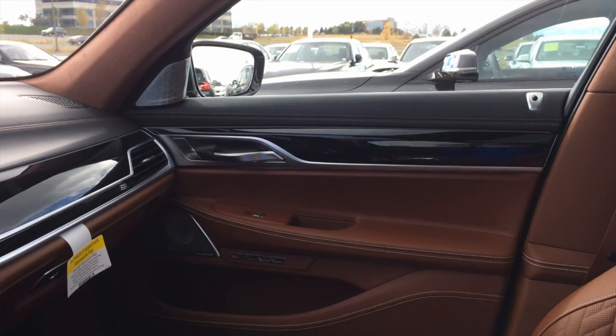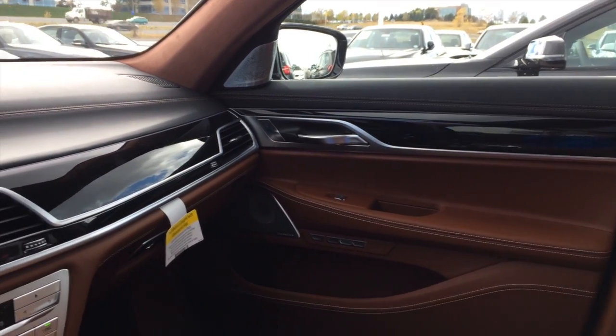You have an optional 1,400 watt Bowers & Wilkins Diamond surround sound system.